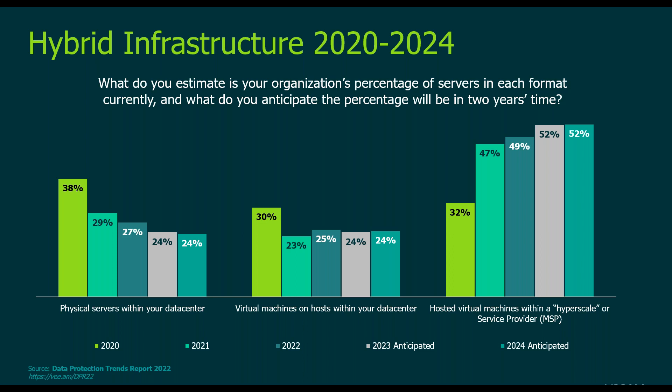After that initial jump, everything kind of normalizes. You see a gradual decline on physical servers — not a lot of folks spinning up new physical infrastructure. In the virtualization space, it's pretty even. But then there's this big hockey stick on cloud-hosted workloads. As of December 2022, we're right on this cusp where we go from a minority — 49% of servers being cloud-hosted — to a majority at 52%. It's an exciting time to be in this space.